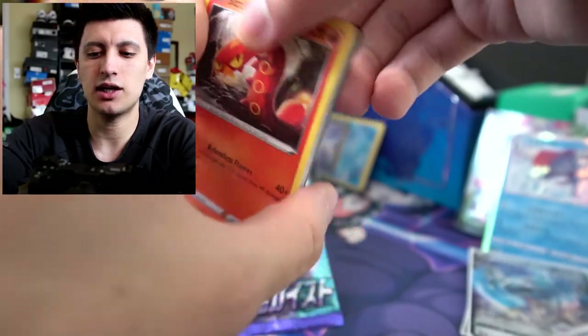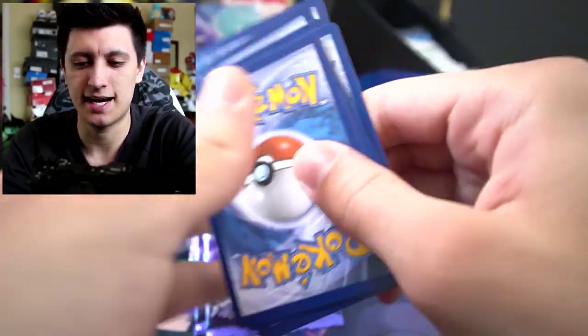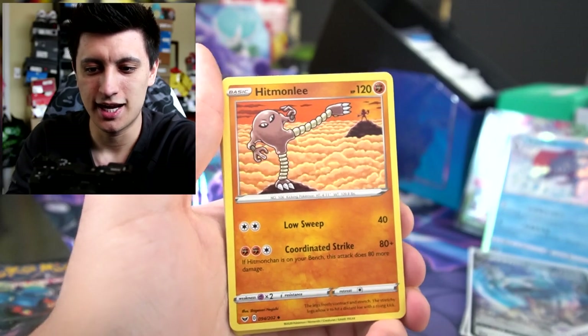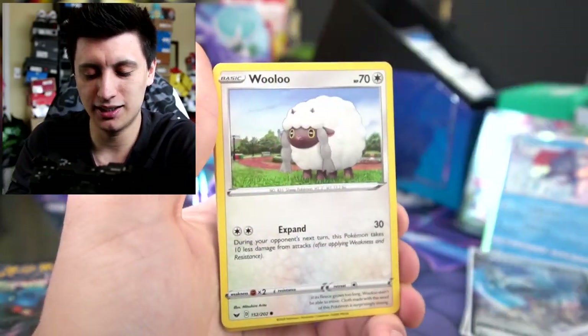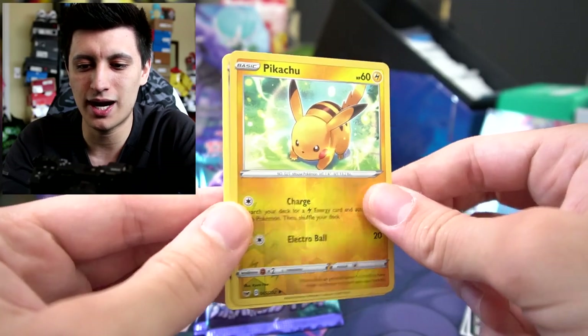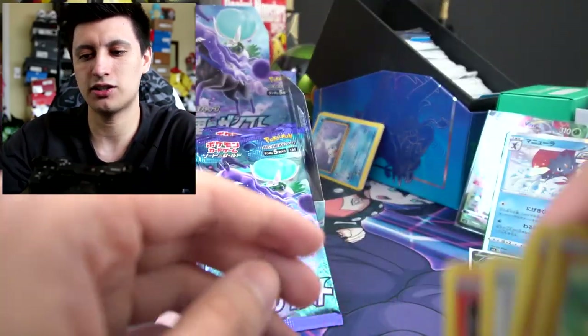We have four more packs of Jet Black Poltergeist after this Sword and Shield. So here we go — Fighting Energy, Hyper Potion, Team Yell Grunt, Hitmonlee. It's so much easier to read these names when they're in English — Sizzlipede, Wooloo, Grookey, Sobble, Rhyhorn, Pikachu Reverse Holo, and a Noctowl. We'll put these English cards to the side.